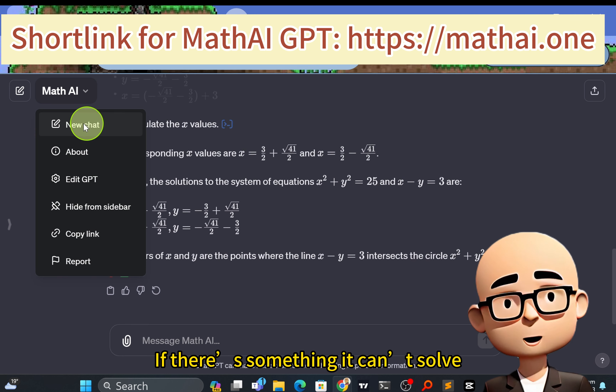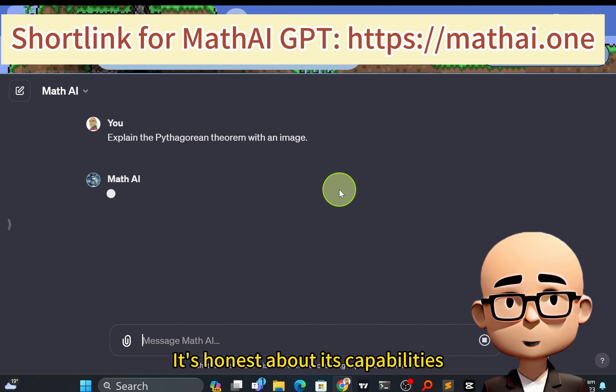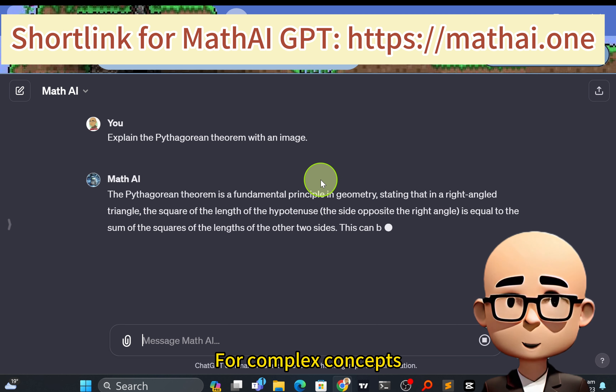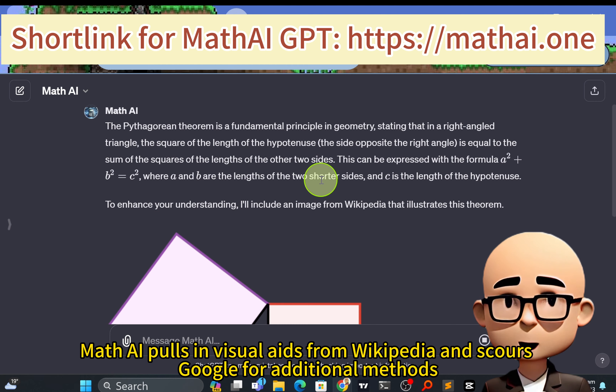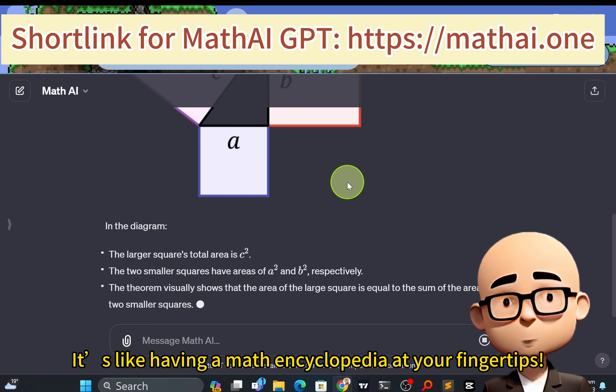If there's something it can't solve, Math AI is upfront about it. It's honest about its capabilities, which is pretty cool. For complex concepts, Math AI pulls in visual aids from Wikipedia and scours Google for additional methods. It's like having a math encyclopedia at your fingertips.